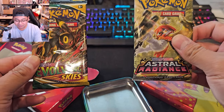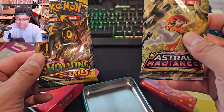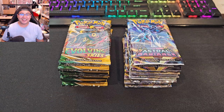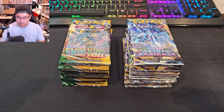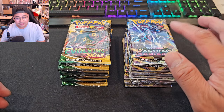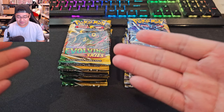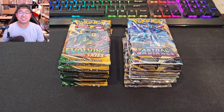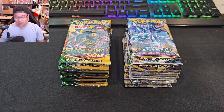You do get the Astral Radiance again, and there you go — Evolving Skies. I'm going to go off camera and get all these booster packs open, then stack them neatly. Welcome back — all the booster packs are open in front of us. From right to left: 11 Astral Radiance and 11 Evolving Skies — a total of 22 booster packs we're opening right now.